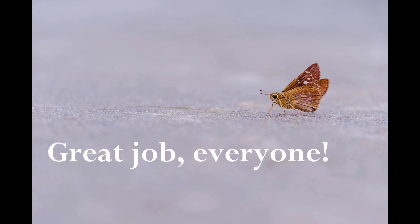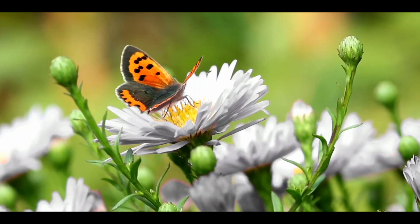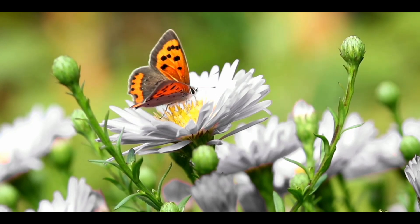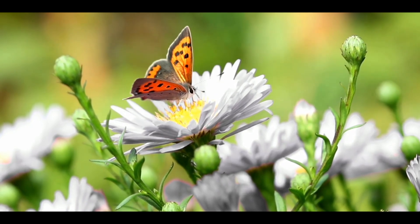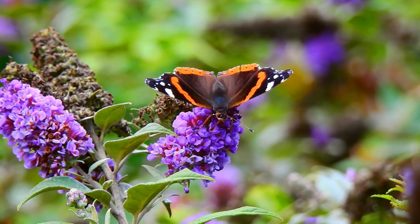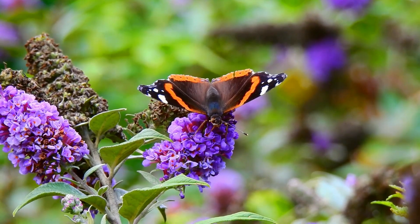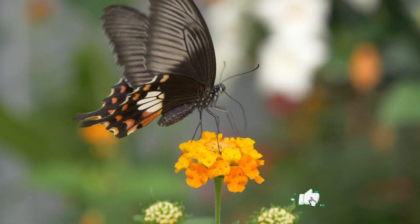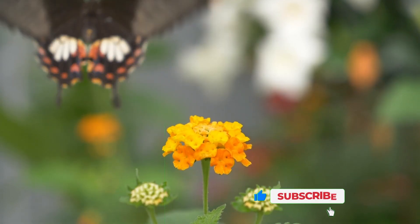Great job, everyone! Butterflies make our world colorful and healthy. You can help them by planting flowers, avoiding pesticides, and learning more about them. Let's take care of these amazing creatures. Thank you for joining us on this butterfly adventure. Remember to watch for these amazing creatures in your garden and appreciate their beauty. Keep exploring and learning!